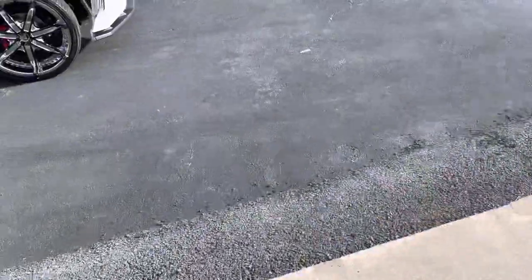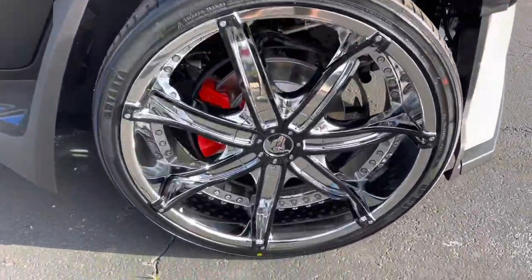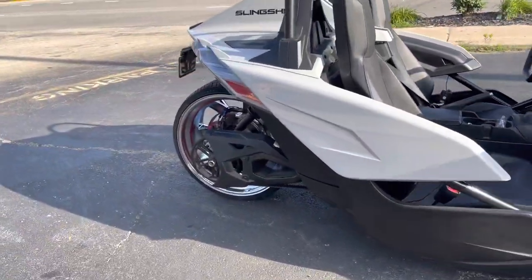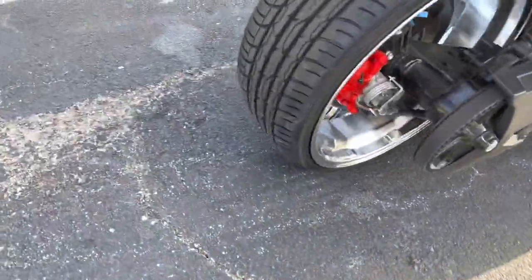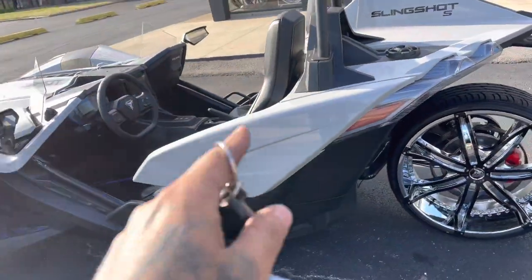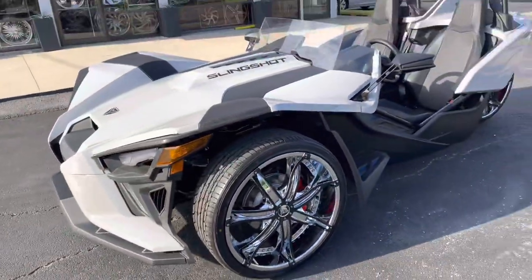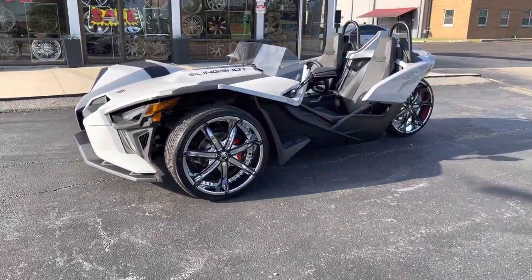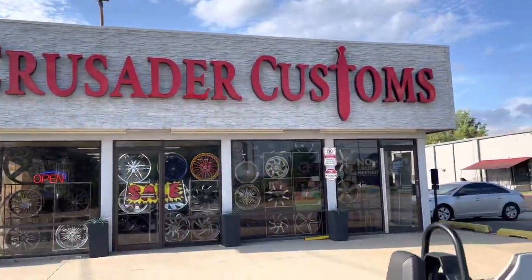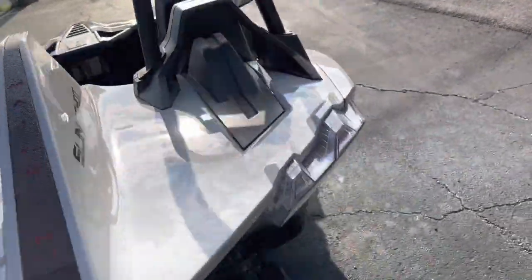Hi squad, so what we got going on here — the end result of this slingshot with the Diablo DNAs, 22-24 setup. This is a 20-22 — the car is a 20-22, or the slingshot, the motorcycle, whatever the fuck you want to call it, it is a 20-22. There y'all go. Did the red calipers. Y'all know who did it, here at the lab. Y'all get the gist of the situation.